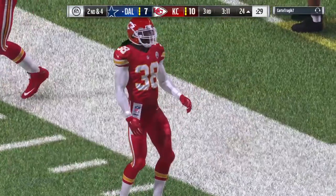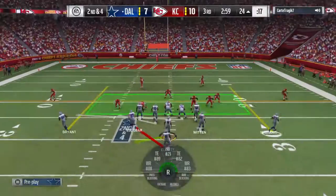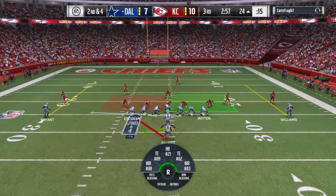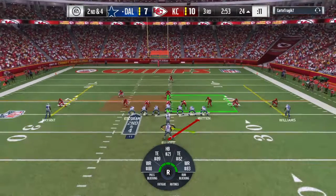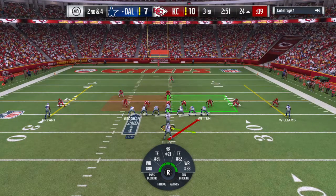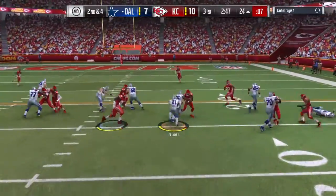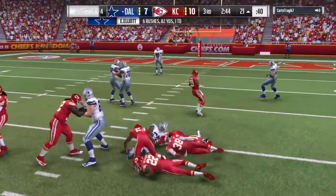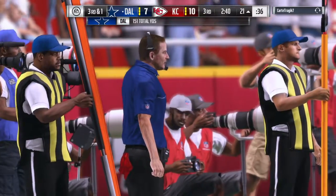You almost forget that someone has to carry the ball to gain the yardage. The leverage by the offensive line to create space up front — really well done. On second down, Elliott will be taken down near the 21. A three-yard pickup on second and four.